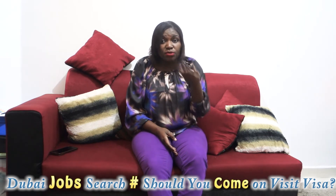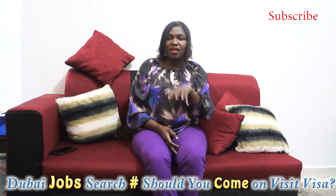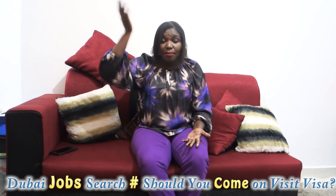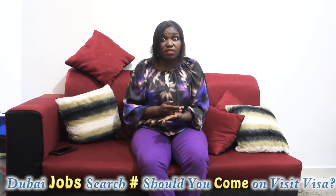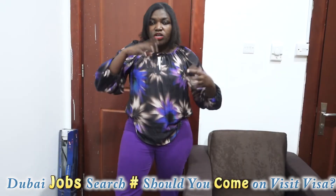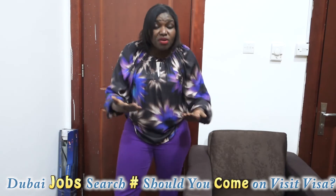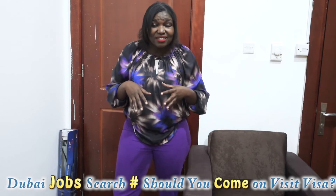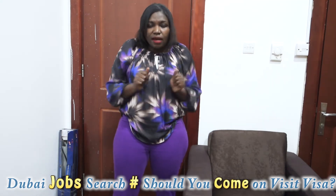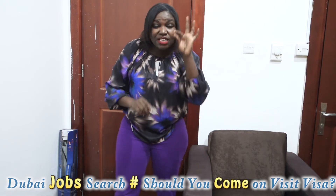Another advantage of the visit visa: if you applied and they called you for an interview, being here in the country makes it very easy. Unlike some companies like Emirates Airlines that offer Skype interviews, most companies want you on the ground. You also have the chance to negotiate salary — the recruiter will ask how much you're expecting, and you can explain what amount you want.